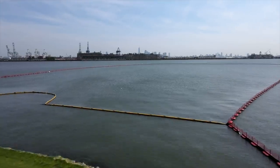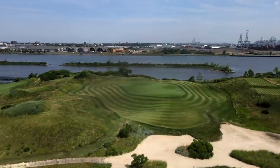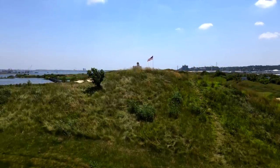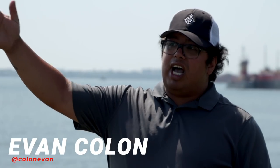Bayonne Golf Club - we have the course to ourselves today, it is uber-exclusive and we are going to give you the inside access so let's go tee off. We're about to take you on the first hole, and we gotta give a huge thanks to Evan who brought us out here today. He's an absolute legend - he caddies, and we first met him at our meetups.